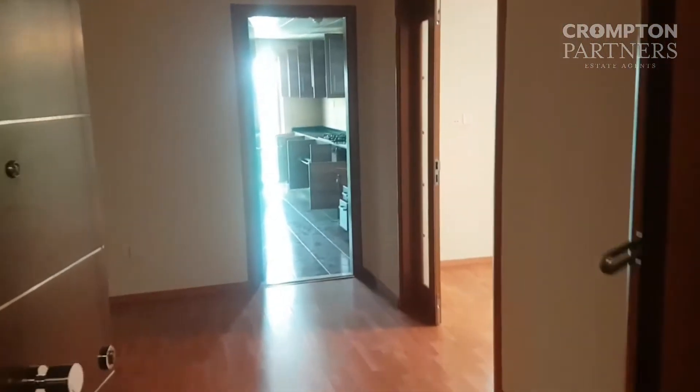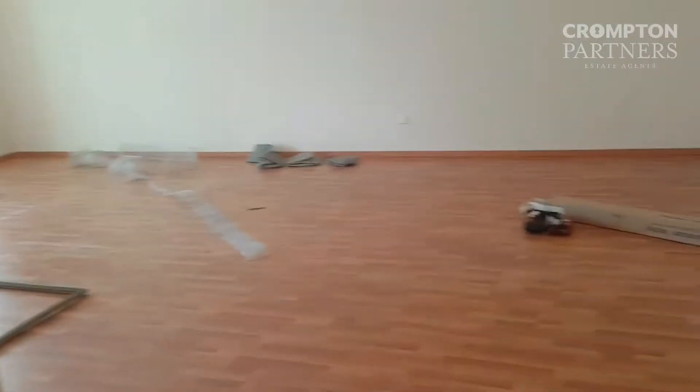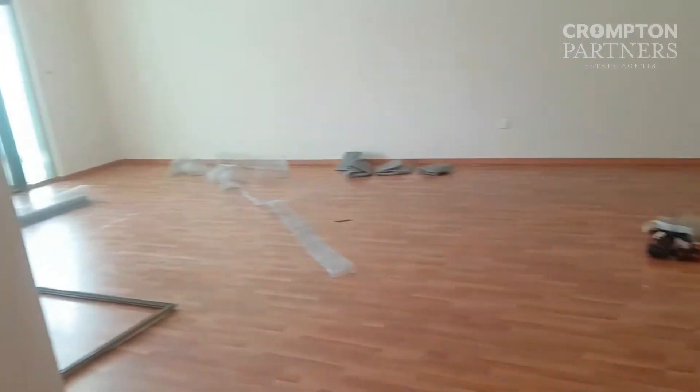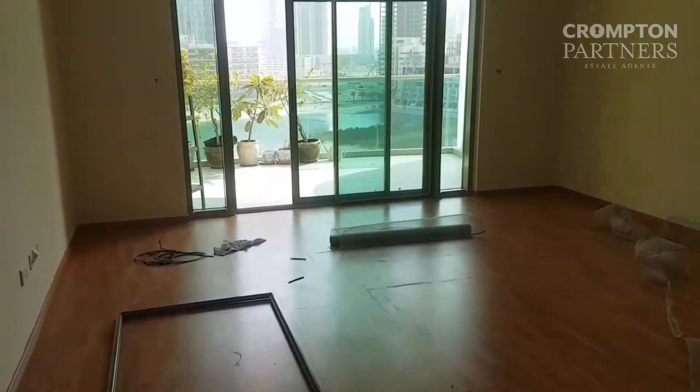This is a 3 plus maid apartment in Beech Towers. It's got a very nice parquet flooring. The total area is about 2400 square feet, and that's quite a big living area.